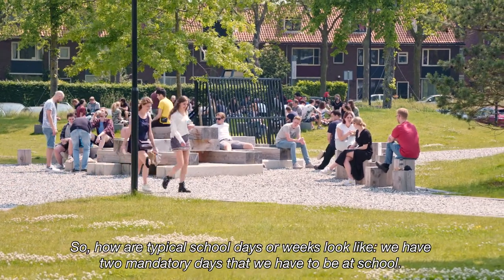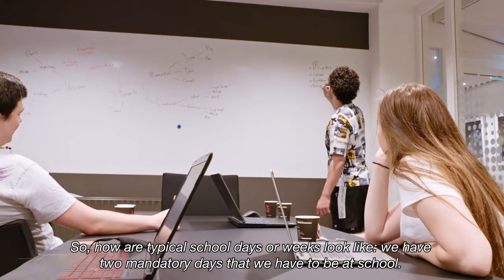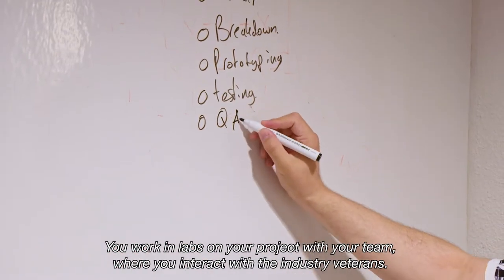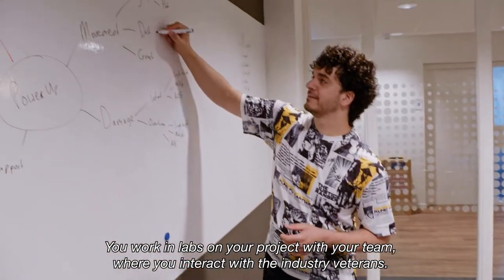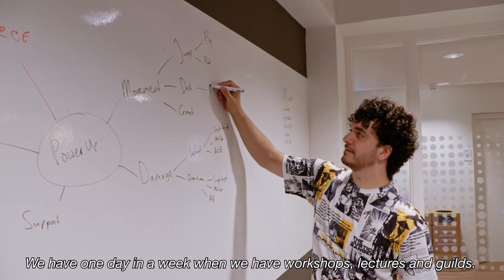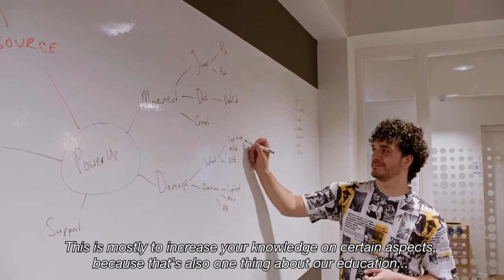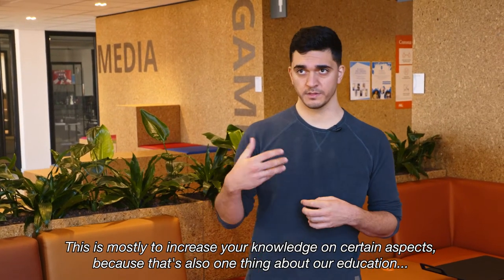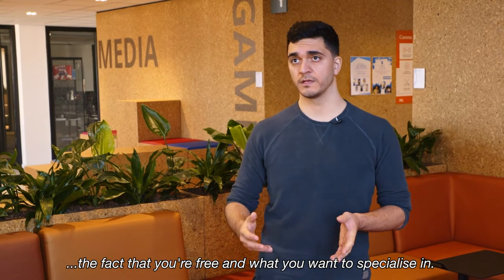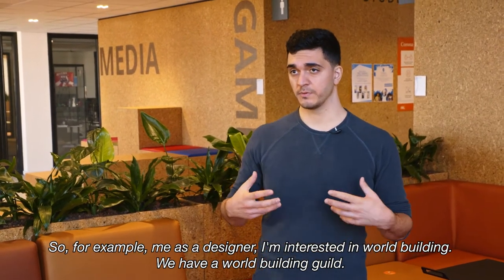So what do typical school days or weeks look like? We have two mandatory days where we have to be at school, working in labs on your project with your team and interacting with the industry veterans. We also have one day a week with workshops, lectures, and guilds, mostly to increase your knowledge on certain aspects.